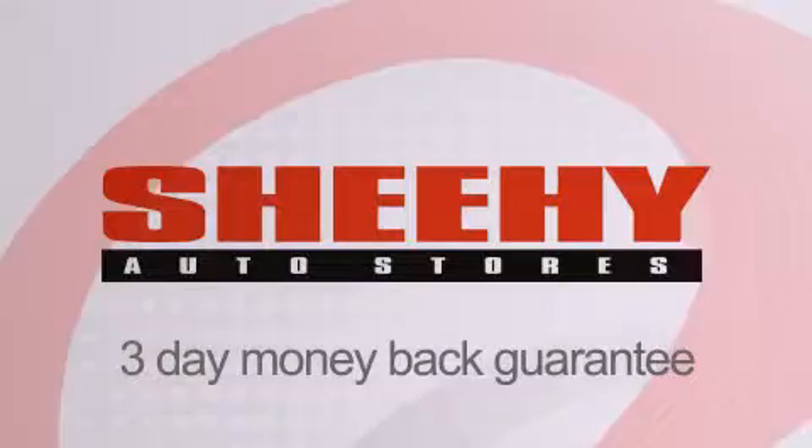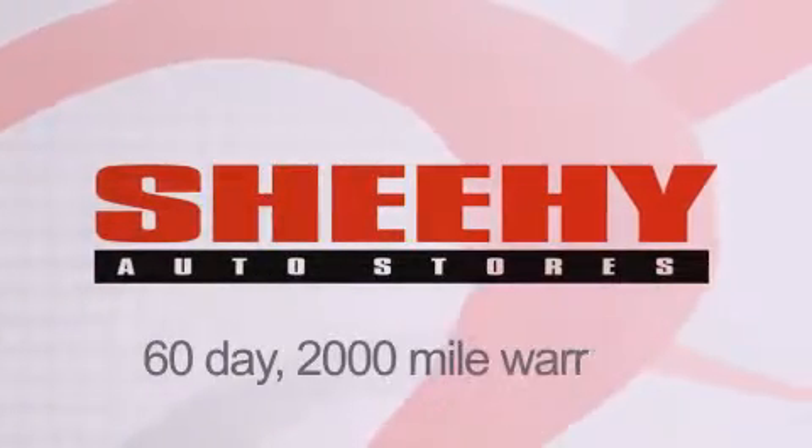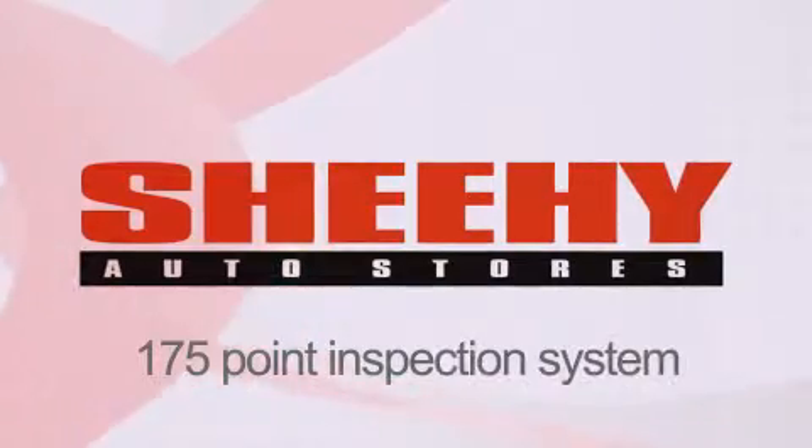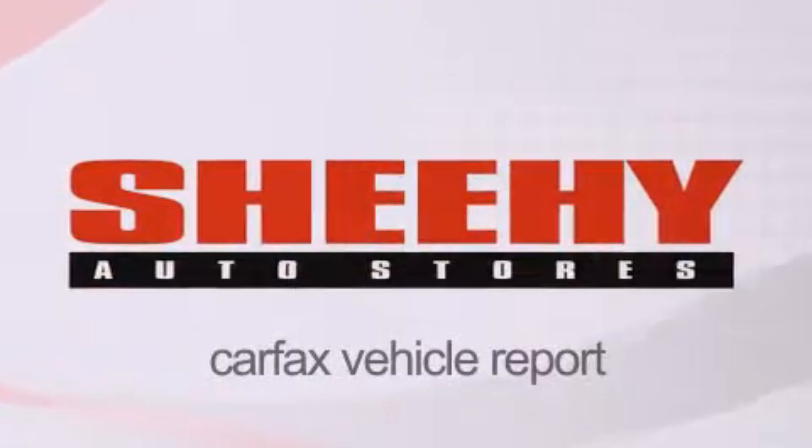Every Sheehy Select used vehicle comes with a three-day money-back guarantee, 60-day 2,000-mile warranty, passes a state inspection and our 175-point inspection system, and comes with a Carfax Vehicle Report.